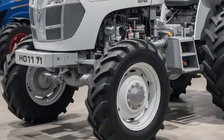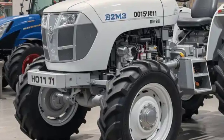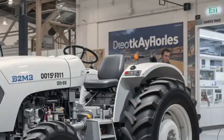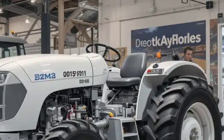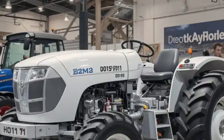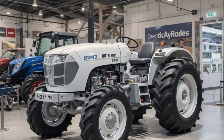The 2025 HMT 5911 tractor is built to deliver superior performance, ease of use, and long-lasting durability. Whether you need a reliable machine for plowing, seeding, or transporting materials, this tractor is designed to handle all challenges with ease. It stands as a testament to modern agricultural engineering, offering farmers the power and reliability they need to maximize their productivity.